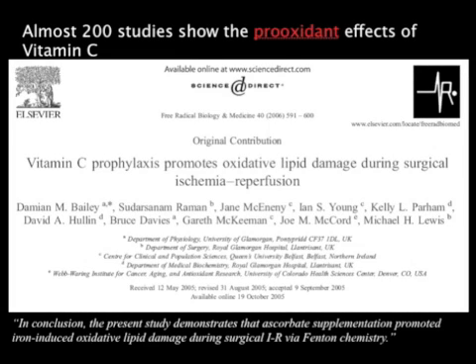This is actually the first Vitamin C study I came across — there are over 200. It says 'Vitamin C prophylaxis promotes oxidative lipid damage during surgical ischemia and reperfusion.' In essence, what it was saying is that Vitamin C, when used to try to prevent free radical damage prior to surgery, in fact created free radical damage. This is one of over 200 papers showing the pro-oxidant effects of Vitamin C, not the antioxidant effects.